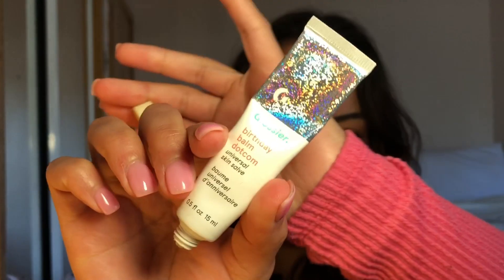Next is the Glossier Birthday Balm. I got this one on Black Friday for like four dollars and I wish I got more because I love it — it's my favorite one right now. You have to apply it with your finger, which isn't ideal when you're on the go. They're apparently making a new version with a different applicator, which would be better. This one is really moisturizing and has a bit of shine.